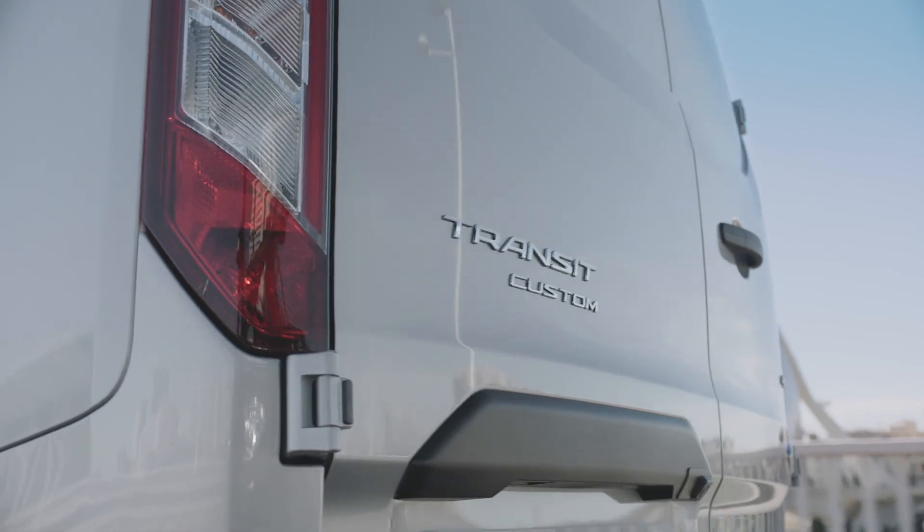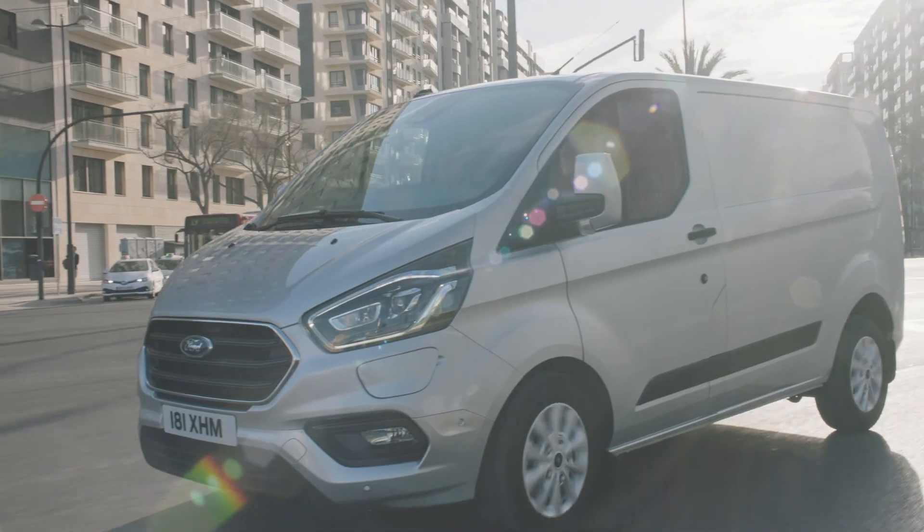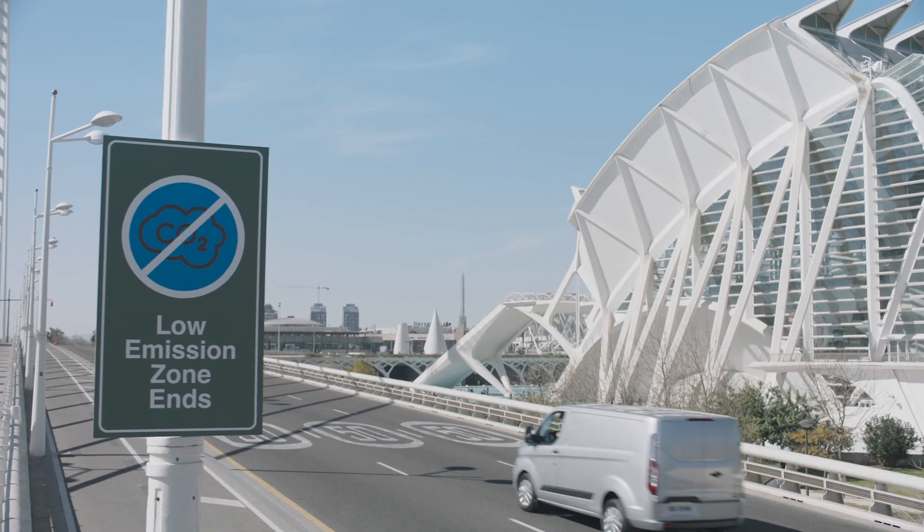So please bear this in mind when you enter a low emission zone and keep an eye on your battery state of charge. Enjoy your drive wherever your business needs you.